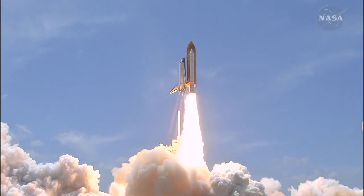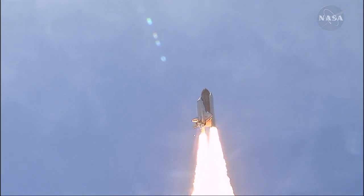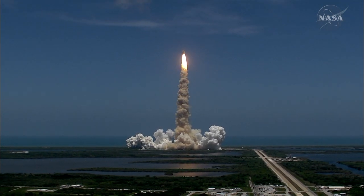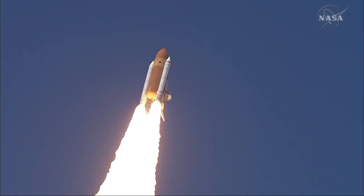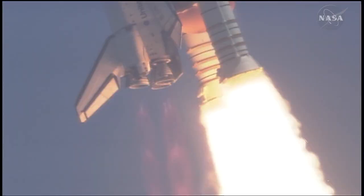Reaching the crest of its historic achievements in space. Houston, Atlantis is in a roll. Roger, roll. Houston is now controlling. The roll maneuver is complete. Atlantis is in a heads-down position on course for a 51.6 degree, 136 by 36 statute mile orbit.